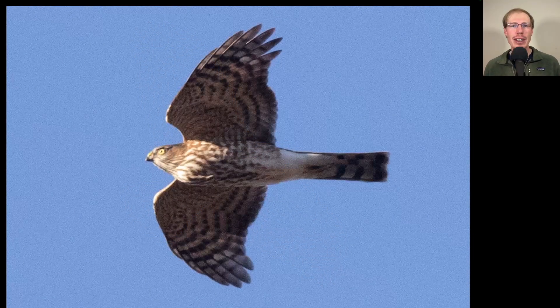Here we have another Accipiter. When they're in a glide, they sometimes pull their wingtips back and look more pointed than they would in a soar — but it's more that rounded wingtip of a hawk compared to the really pointed wingtips of a falcon. On this bird we see an extremely squared-off tail with all the tail feathers being the same length, and that bug-eyed look — making this a sharp-shinned hawk. The thick, messy streaking to the underside makes this a juvenile.